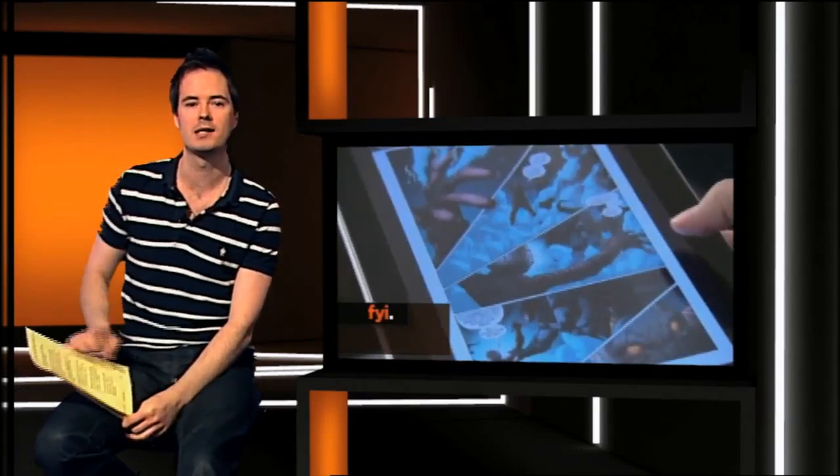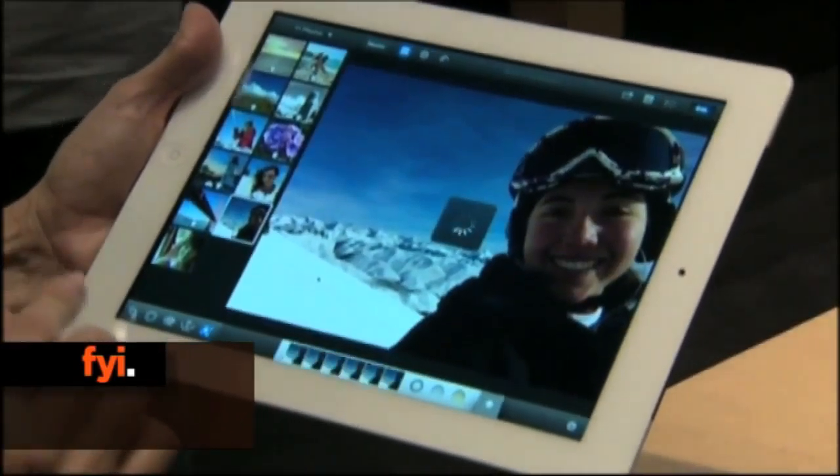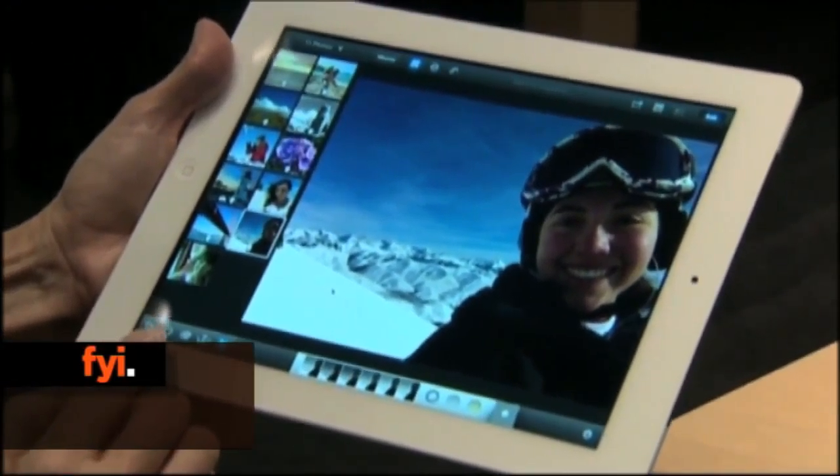Cheers guys, the new iPad has officially arrived in Ireland. Queues formed last night and this morning in Dublin and Cork as people lined up to be the first to get their hands on the third generation tablet.